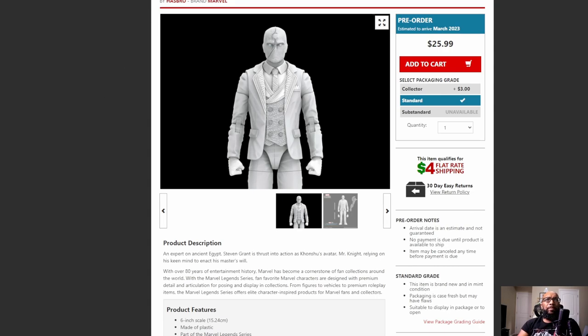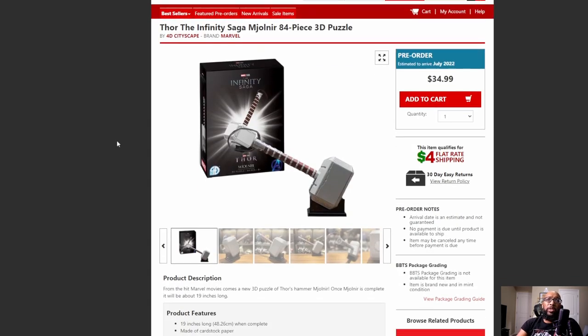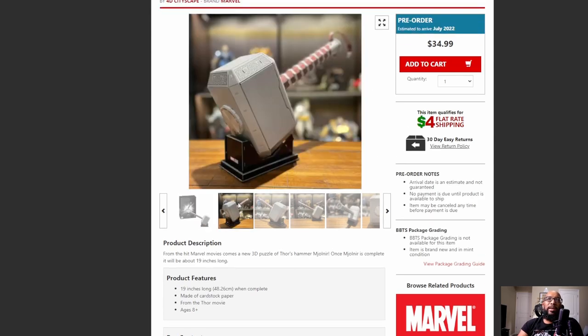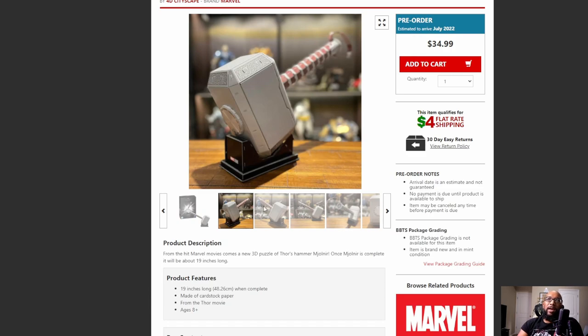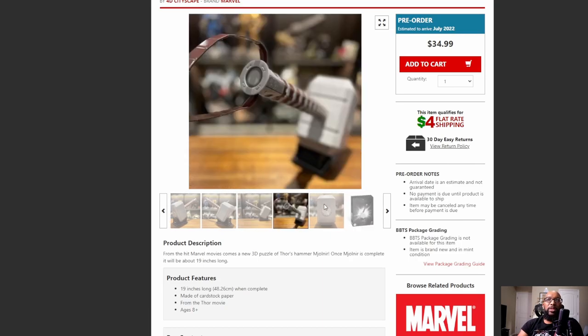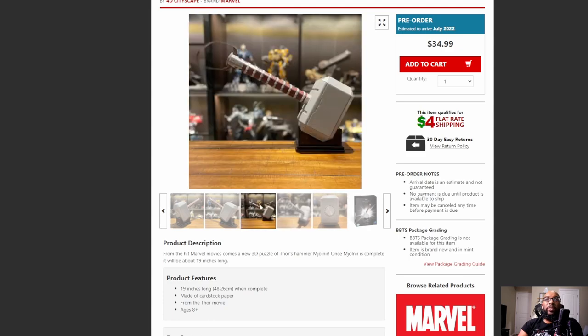There really hasn't been a lot of cool toys and action figures that I've seen over the past week. But this came across on Big Bad Toy Store, and the first thing I thought was, what is this, some sort of Lego ripoff? But this is a 3D puzzle — in this case, it's an 84-piece 3D puzzle of Mjolnir, Thor's Hammer. It's $35, so it's not that expensive. It comes out in July. Here's what it looks like once you put it all together — not the most detailed thing in the world, but considering that this is 84 pieces all put together, I can respect what goes into creating something like this.